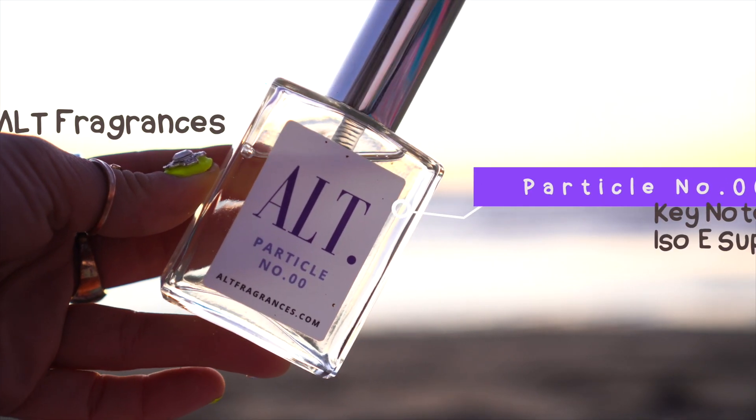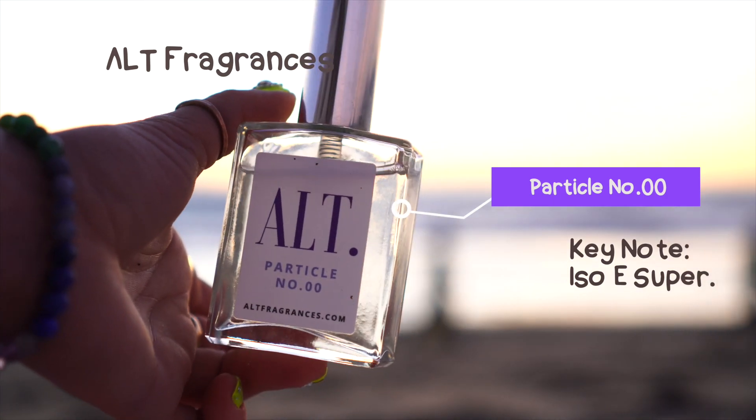Alt Fragrances also made a mock of Molecule 01 and called theirs Particle Number 00. I kind of get what they were going for, but they didn't quite hit it on the nail. It has just too much alcohol that overpowers it and it's not quite the same. I could kind of get it — it's reminiscent of it. But I wouldn't wear this on its own. I actually don't really wear this that much at all because I don't really like it. It's not doing it for me.